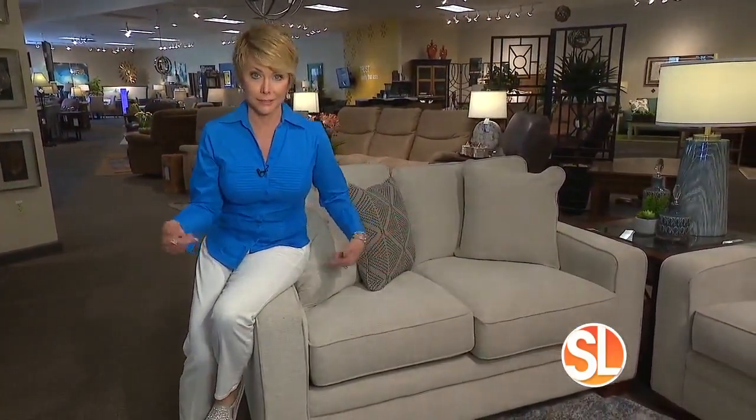Here are two things to look for before you buy a sofa. Sit on the arm — does it creak, does it crack, is it lumpy and hard? Lazy Boy actually puts padding into the arms of their sofas. They know you're going to sit on it anyway, so it might as well not only look good but be comfortable.